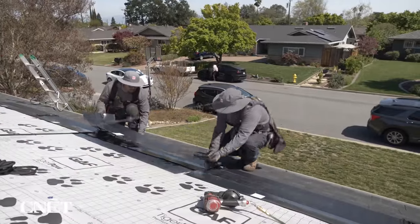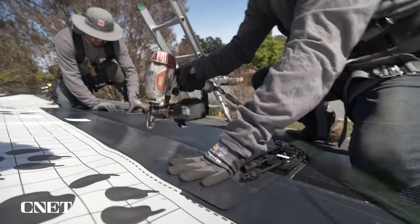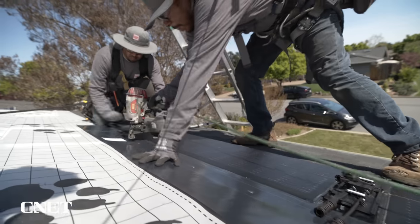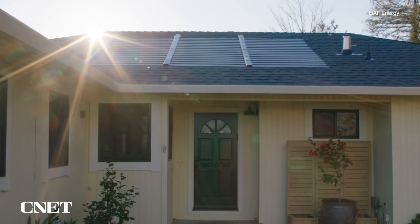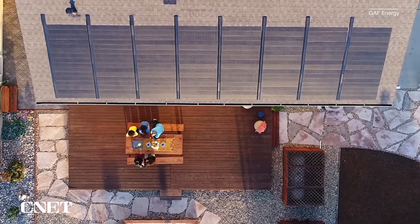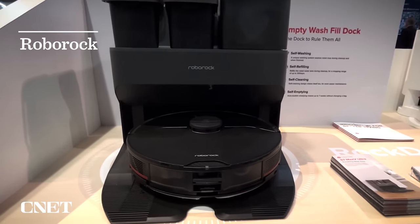Going solar also means you'll likely use less energy from the grid, resulting in a lower electric bill — a win-win. It's hard to say the exact price for the Timberline solar energy shingle, but the company estimates the average cost of its solar roof system is between $35,000 and $40,000 for a 2,500 square foot home.